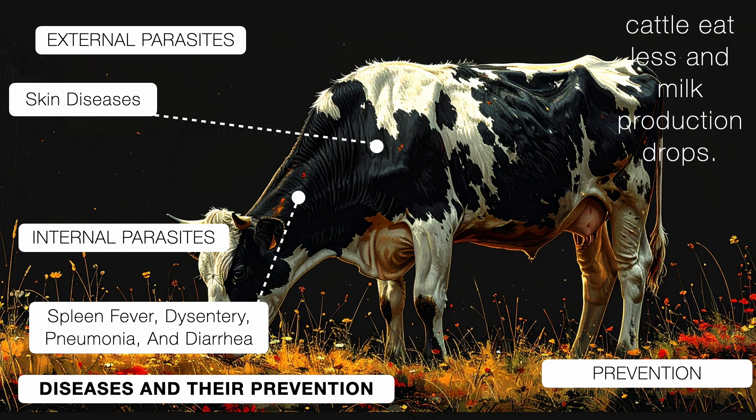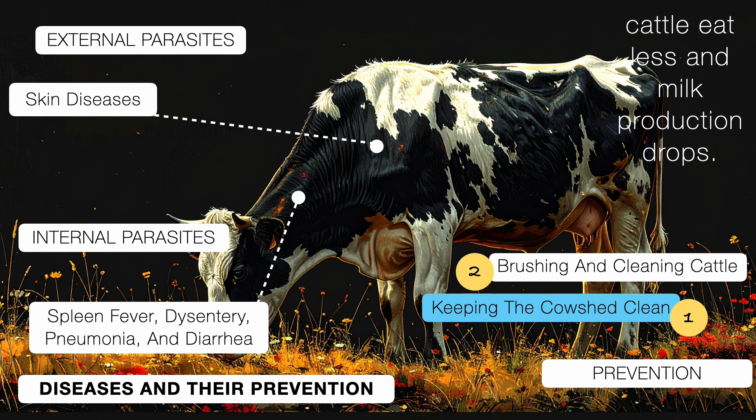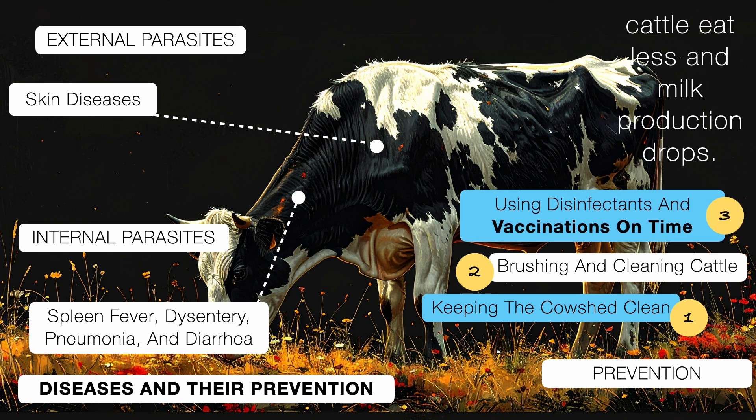So how do we prevent all this? It all comes down to keeping the cattle shed clean, brushing and cleaning the cattle regularly, and using disinfectants and vaccinations on time. These steps go a long way in keeping your cattle healthy and productive.